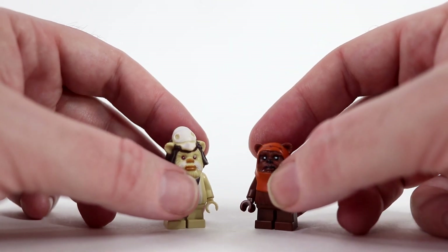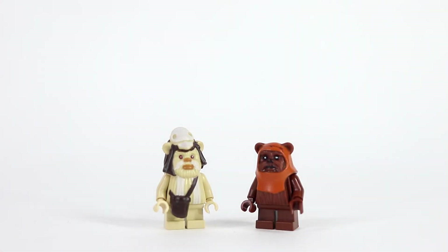And then we've got our little friend Wicket here. Wicket — what a fun little Ewok. I love these guys.